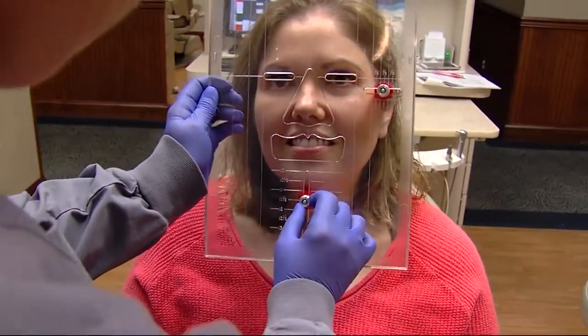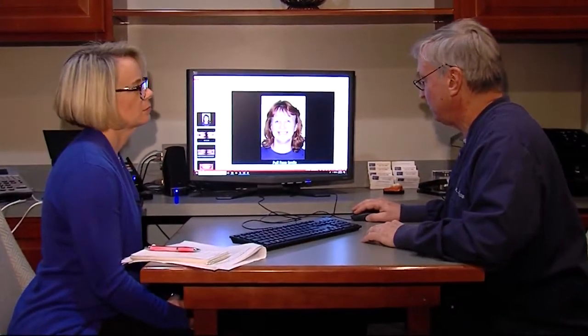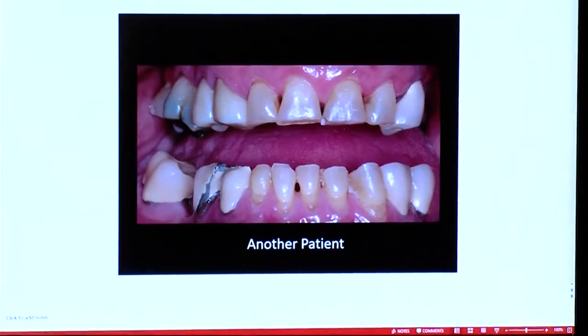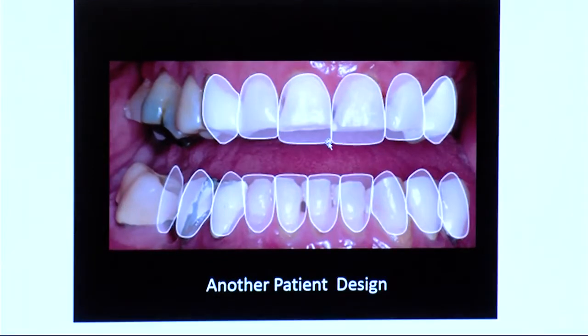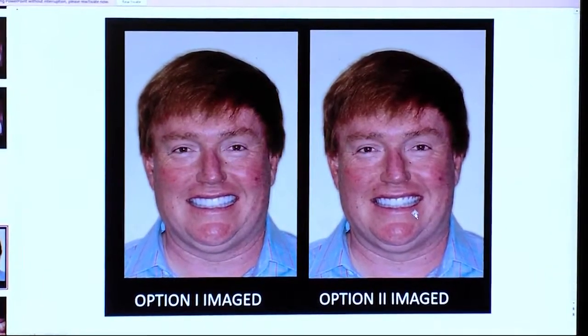Once all of the data is collected, it's time to get to work on the smile design. Dr. Harmon uses the computer as the drawing board. He comes up with options for the smile design and patients are able to see how their smile will look through a computer-generated mock-up. It's nice to be able to guide them and to educate the patient — and you might also be educating a significant other, because they can take the imaged photos and show another important person what they look like.